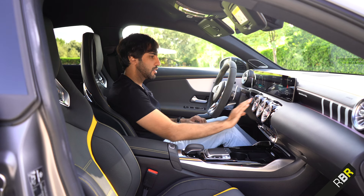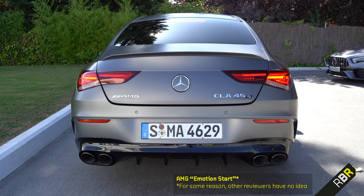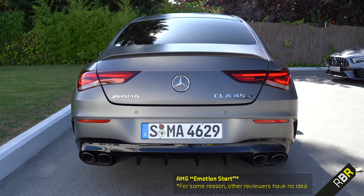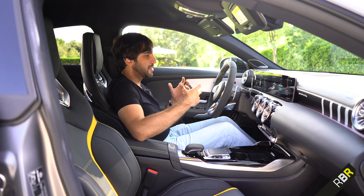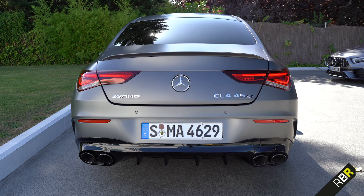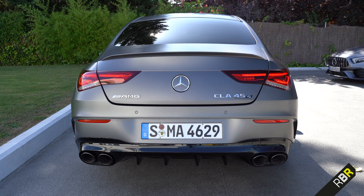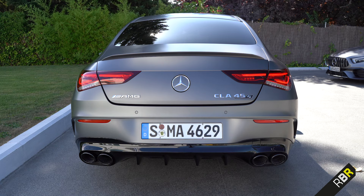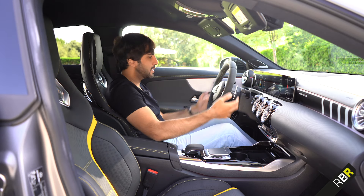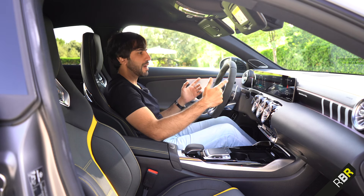To hear what the car sounds like, there's the old AMG trick of a louder startup when you hold the pedal — you get a nice startup with some burbles, which is cool. There are no pops and bangs unfortunately, which I think is to do with upcoming regulations, but it does bang a bit when you're driving.